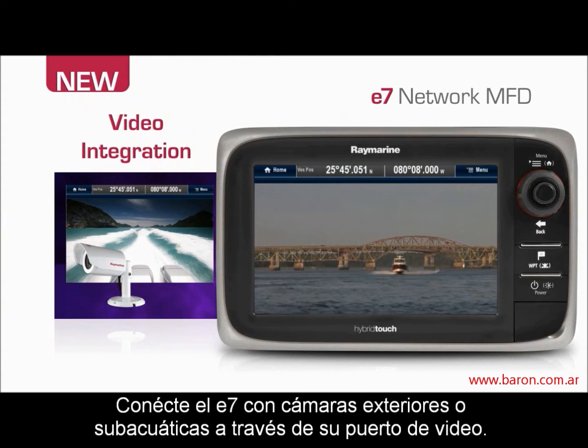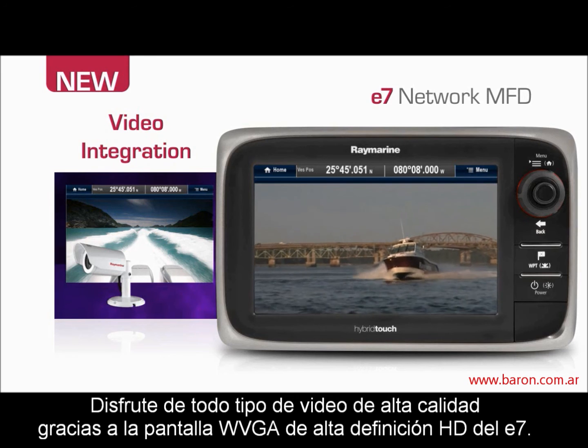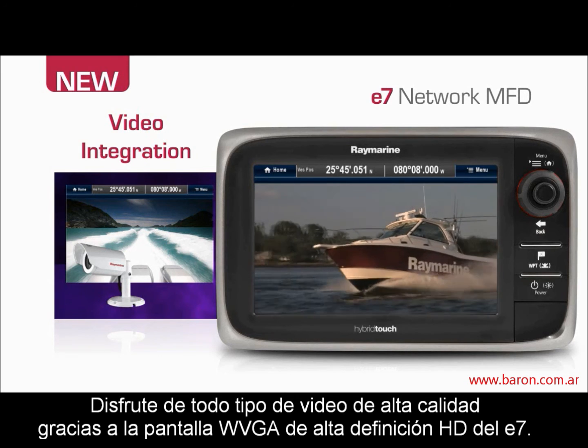Connect with docking or underwater cameras using the E7's video input port. Enjoy crisp, clear views of any video source thanks to the E7's high-resolution WVGA display.